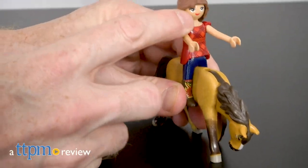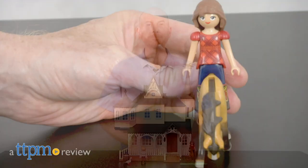Luck be a lady and spirit be a horse. Hi, I'm Matt with TTPM and today I'm playing with Spirit Riding Free, Lucky and Spirit from Playmobil.